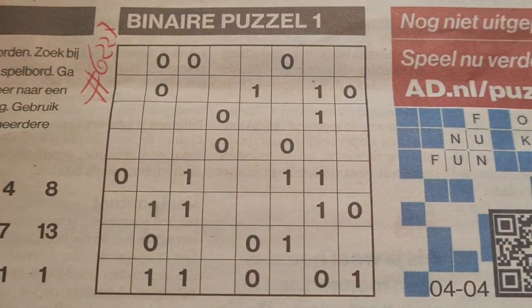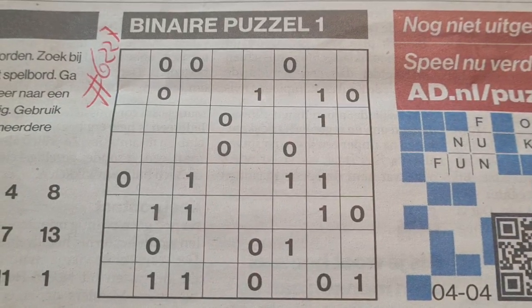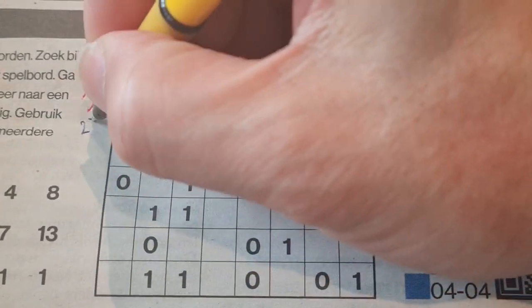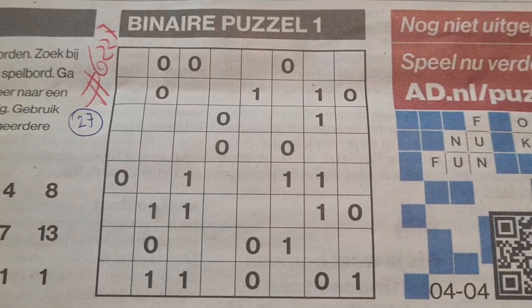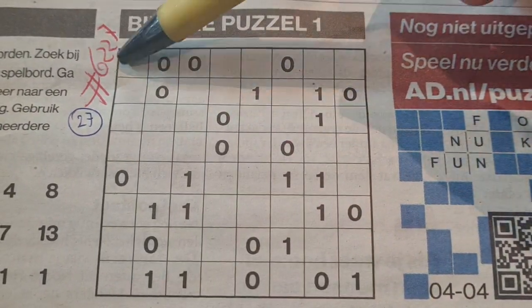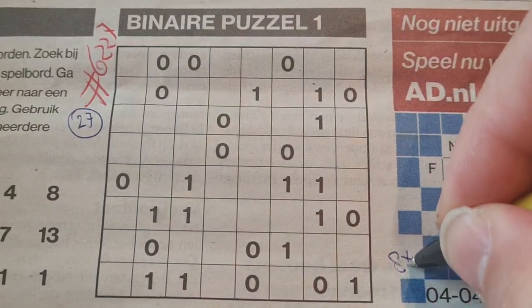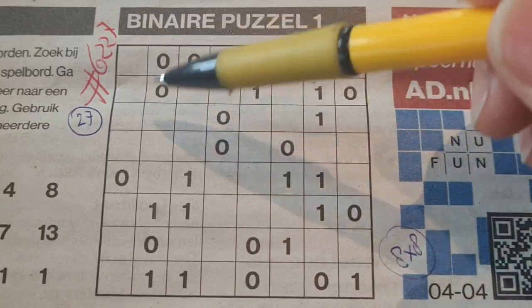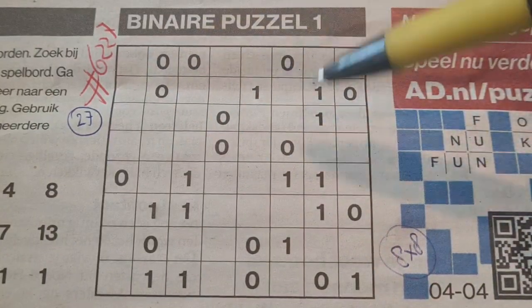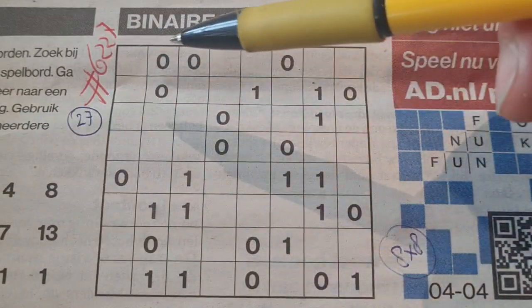Before I start, I always count the printed digits — this one has a lot: 27 printed digits. And what kind of binary puzzle is this? Let me count: one, two, three, four, five, six, seven, eight — an eight by eight binary puzzle. That means in a row or column there are always four zeros and four ones.